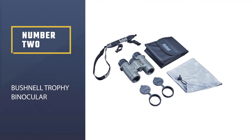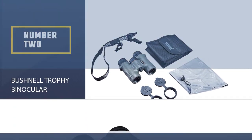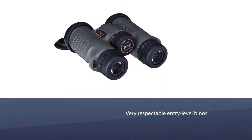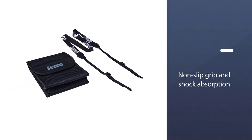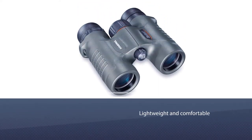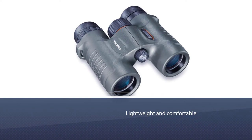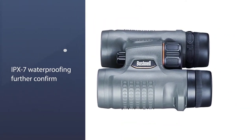Number two: Bushnell Trophy binoculars. Bushnell consistently delivers at affordable prices and these Trophy 8x32s are no different. Available in hunter green with rubber armor coating for durability, they are distinctly rugged with fog proofing and suitability for the great outdoors. With lead-free BAK4 prisms, the optical performance is strong and you can expect better than average image quality.